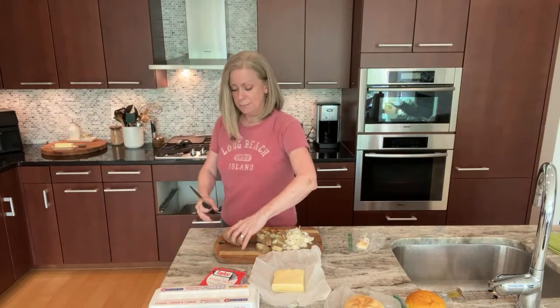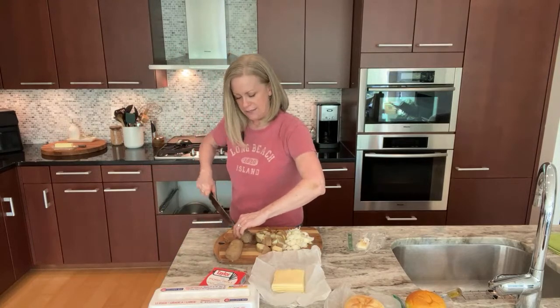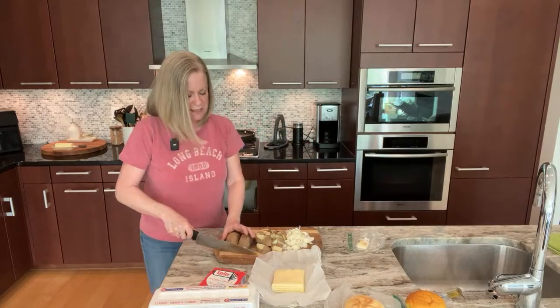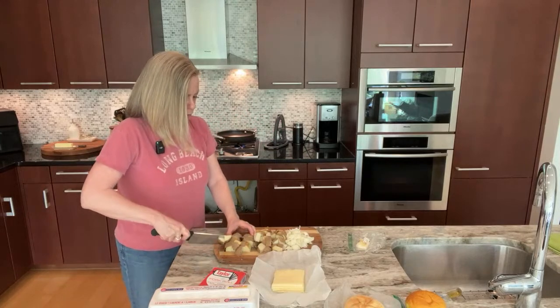Growing up, I believe it was all butter that my folks used when they made home fries. But I do like the flexibility that using a higher smoke point oil gives you.